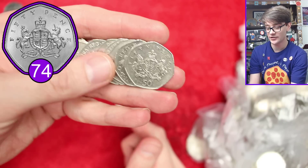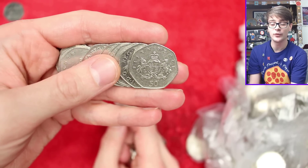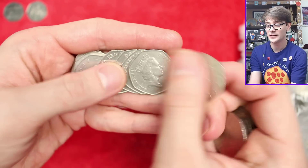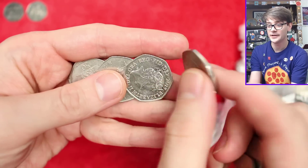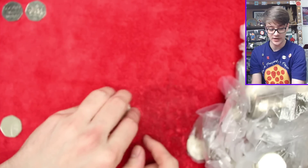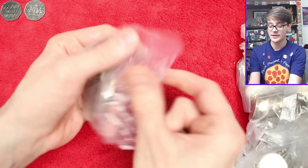What a generous first bag this is - our third commemorative. This is Christopher Ironside, it's a very common coin, but I keep them all because we're both called Christopher. That seemed like a good idea when I didn't have as many as I now have. Good start - three coins from the first bag. Let's speed up and see what else we find.